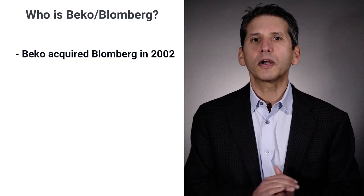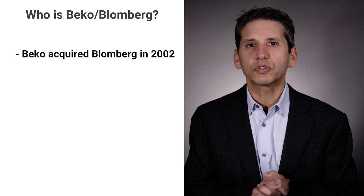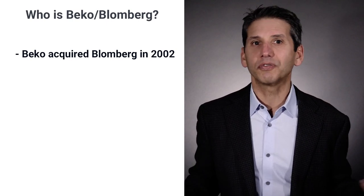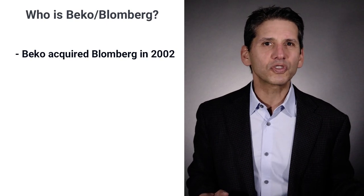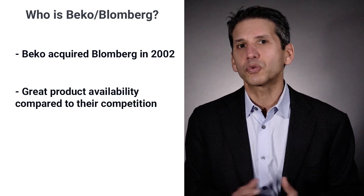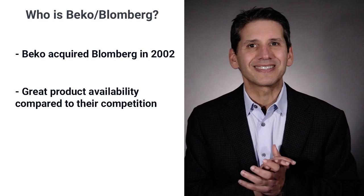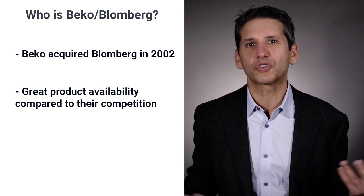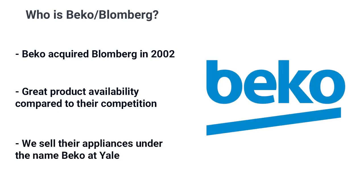In 2002, Beko acquired Blomberg. They're popular in Europe and widely sold in 140 countries. Many of Beko's products are innovative with features not seen before in this country. There are no real differences between the Beko and Blomberg brands, at least currently. Most of the competition has issues shipping products — such as Miele and Bosch for dishwashers, and Samsung for refrigerators and stoves, as an example. We'll refer to the appliances as Beko for simplicity in this video, as it's the brand that we sell and have information on.